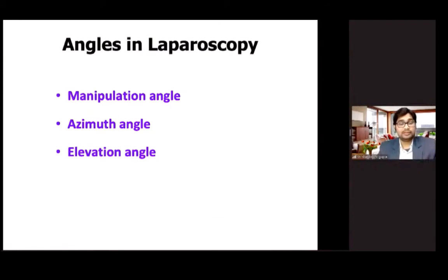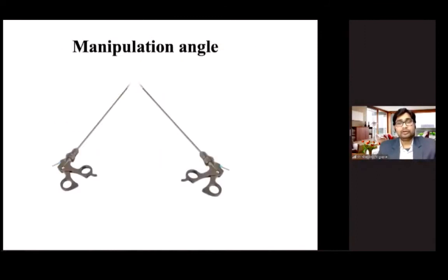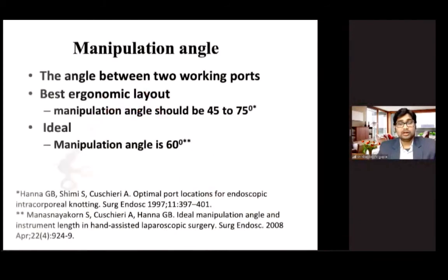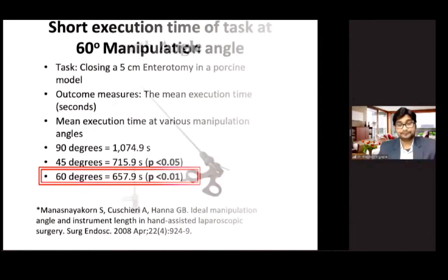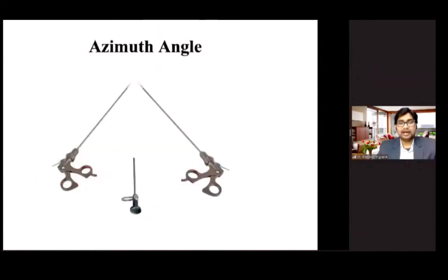Coming to angles in laparoscopy — there are three important angles: the manipulation angle, the azimuth angle, and the angle of elevation. The manipulation angle is the angle between the two lateral working ports. For the best ergonomic layout, the manipulation angle should be around 45 to 75 degrees, with the ideal being 60 degrees. An article by Meinero et al. performed a closure of a 5 cm enterotomy in a porcine model at various manipulation angles and found that at 60 degrees the mean execution time was shortest.